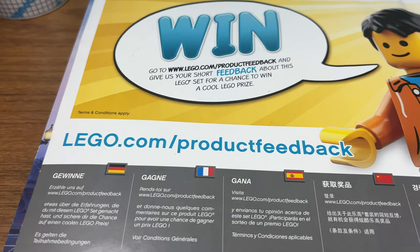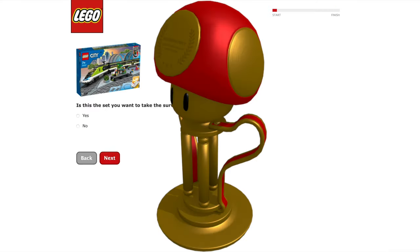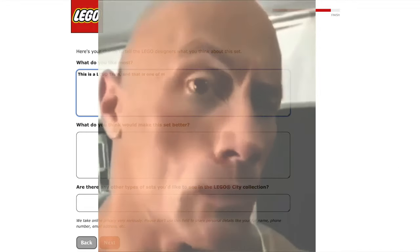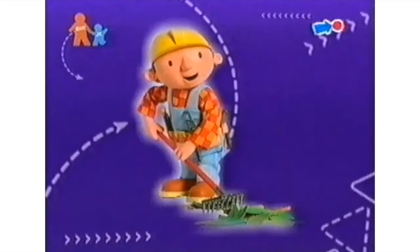First, you need to go to the website cited on the back of the instructions. Enter the set number. I recommend you choose a set you really like or a set you don't like, and then answer the survey questions. You'll be asked to write a short review.